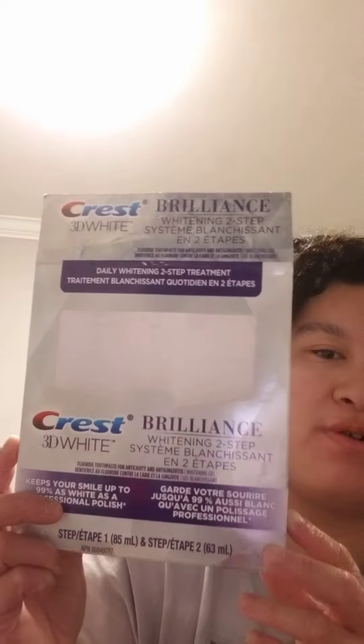So step one is deep cleansing toothpaste, step two is whitening. This is ten dollars. It's really good.